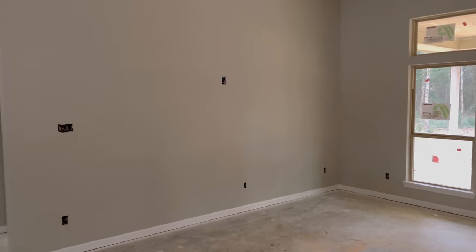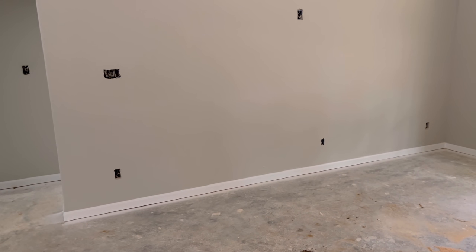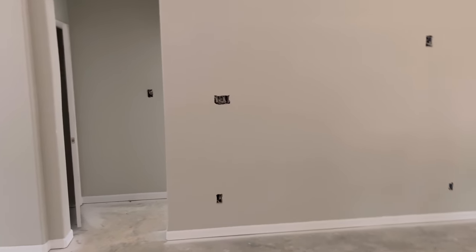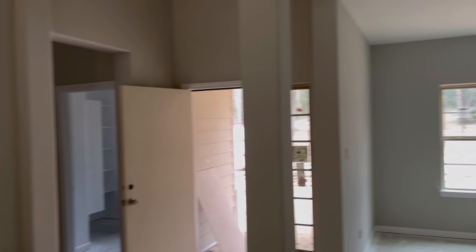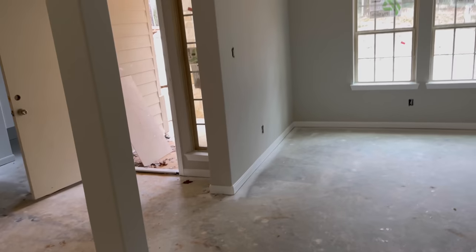It's kind of dark in here, so y'all probably can't really see that color that good. But you can see the flow boards are white, and then you can see the color on the wall. That's the colors we went with, people. Hope y'all like it — I like it.